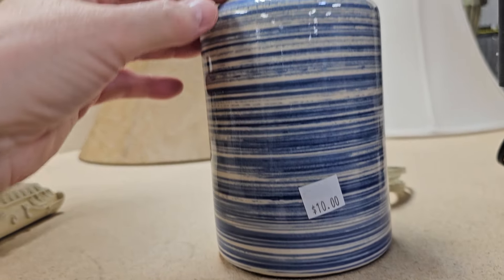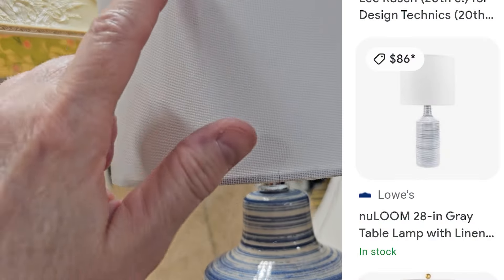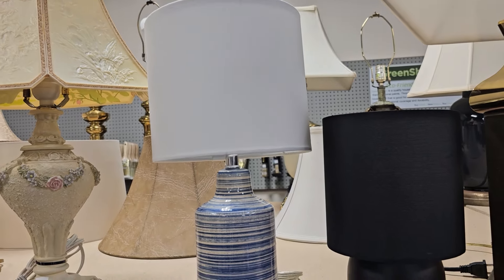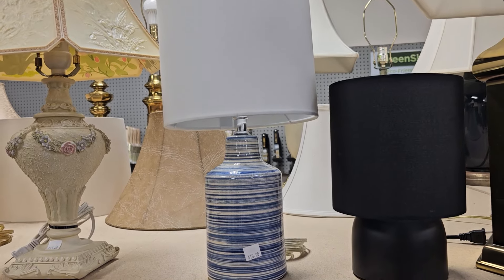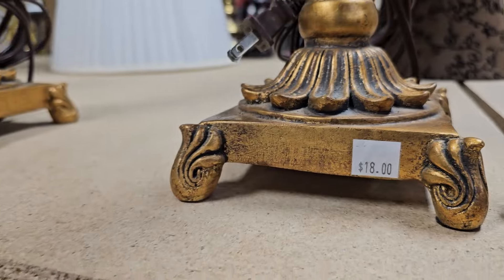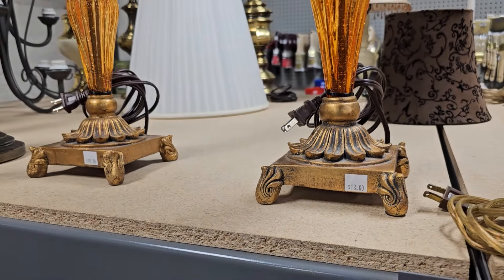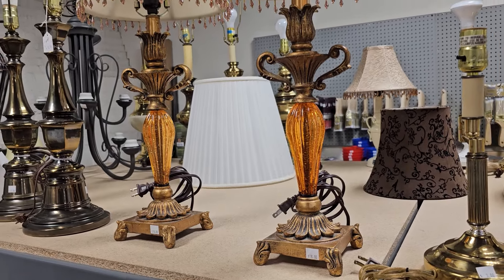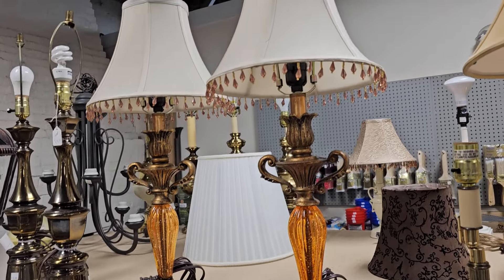I was really drawn to the blue straps on this lamp — you get it for $10, or a similar one at the big box store for $86. And this one looks brand new; that shade was in fantastic condition. And these lamps — I love the amber glass at $18 each. Look at those fancy shades.